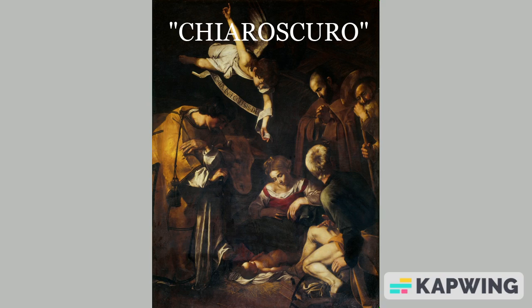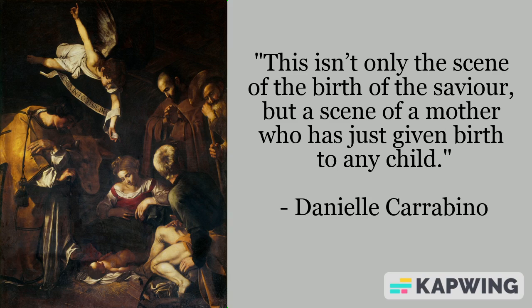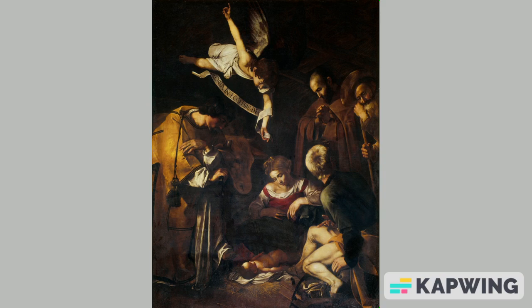The nativity caused a lot of shock as many people thought it was disrespectful. But Caravaggio did something that no one has ever done before. He represented the Virgin Mary and Jesus like they were normal people, just a mum who has brought her son into the world. As art historian Daniel Carabino said, this isn't only the scene of the birth of the saviour, but a scene of a mother who has just given birth to any child. Did you like this painting, or do you prefer a more standard version of the nativity? Leave a comment.